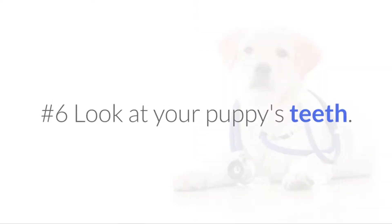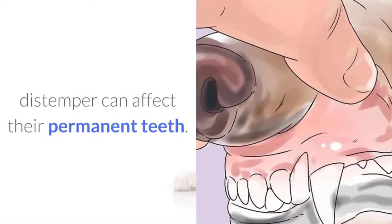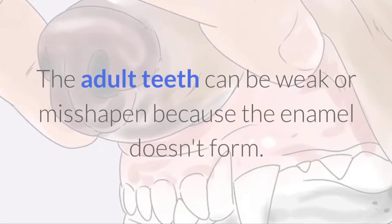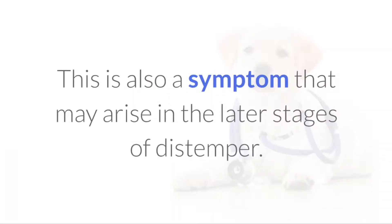No.6 Look at your puppy's teeth. For puppies who have not received their adult teeth, distemper can affect their permanent teeth. The adult teeth can be weak or misshapen because the enamel doesn't form. This can also cause discolored teeth. This is also a symptom that may arise in the later stages of distemper.